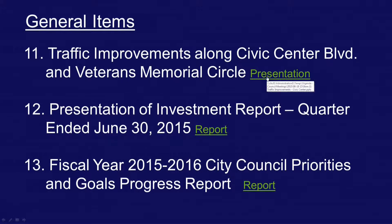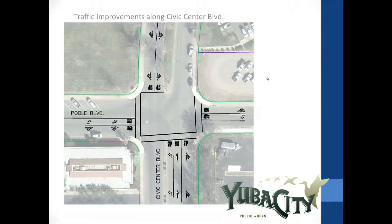Traffic improvement along Civic Center Boulevard and Veterans Memorial Circle. Ben Moody presenting again. This intersection is probably familiar — it's directly adjacent to us here. The item before you tonight is informational, plus a request for approval to install stop signs for north and southbound traffic and to add crosswalks.